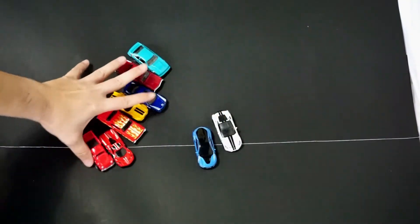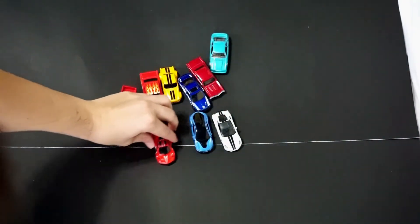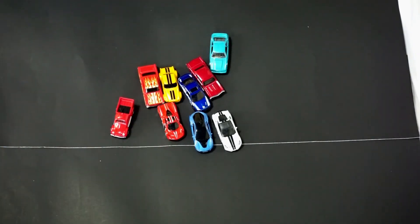Those are the Matchbox Superfast — the newest ones just released. I don't know why they're out of order; if you guys know, let me know. And then there are some of the G-Case cars as well. Hopefully you enjoyed this video, and until the next one — happy hunting.